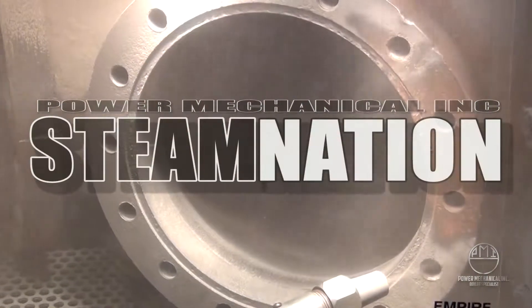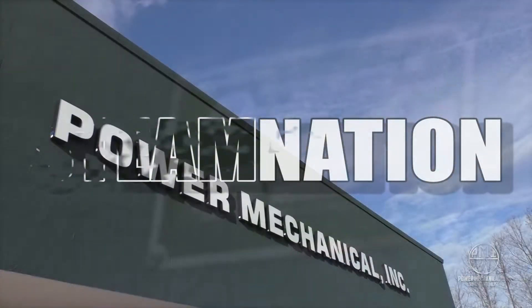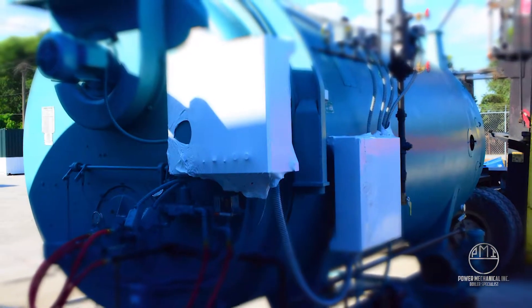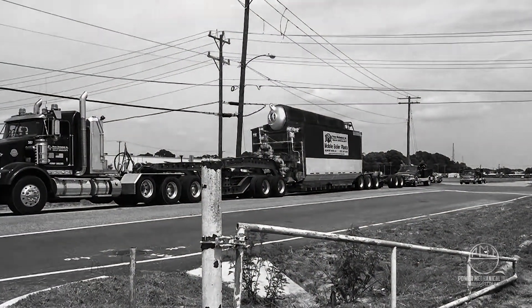Welcome back to Steam Nation. Over the last few weeks, we've talked about the importance of quality feed water in the process of making steam. Today, we'll take a further dive into this subject as we look at yet another component of a boiler's feed water: boiler condensate.